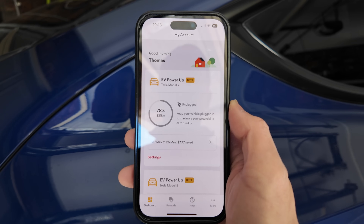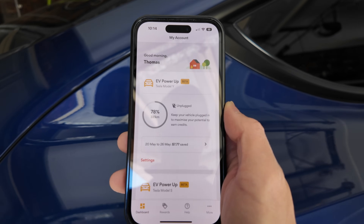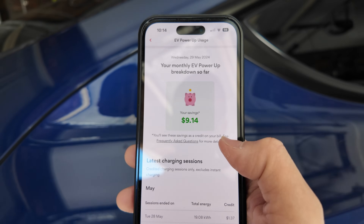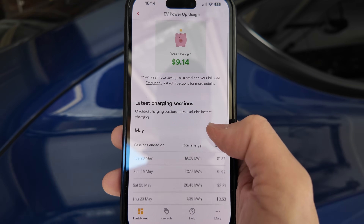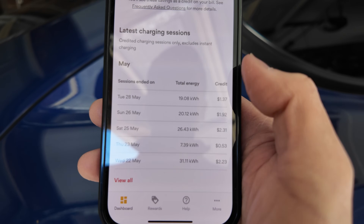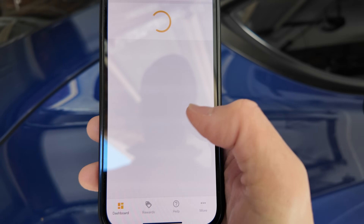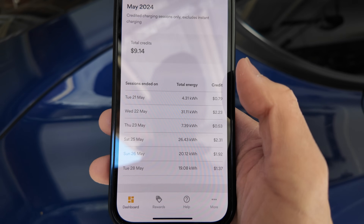The Origin app tracks how much you've saved with the EV Power-Up. From the 20th to the 26th of May I've saved $7.77, and breaking it down further it shows $9.14 in credits — with a daily breakdown of energy used and credits received, which will be applied to your next Origin bill. All very transparent. That's my complete home charging setup for both EVs here in Sydney — the BYD Seal and the Tesla Model Y. Details for Origin's EV Power-Up at 8 cents per kilowatt hour and the product link for the Ocula IQ Home are in the video description. Thanks for watching — happy charging!